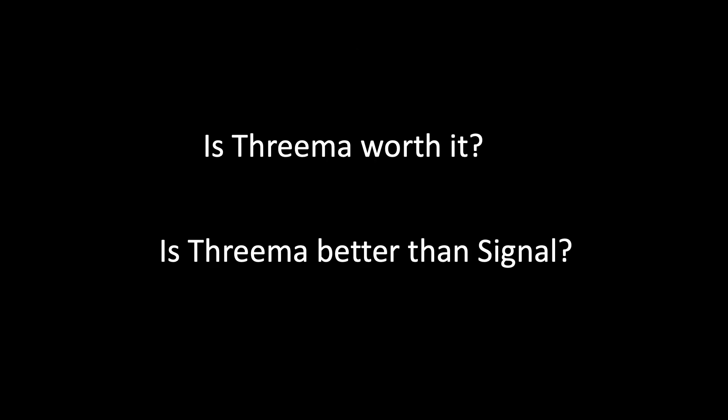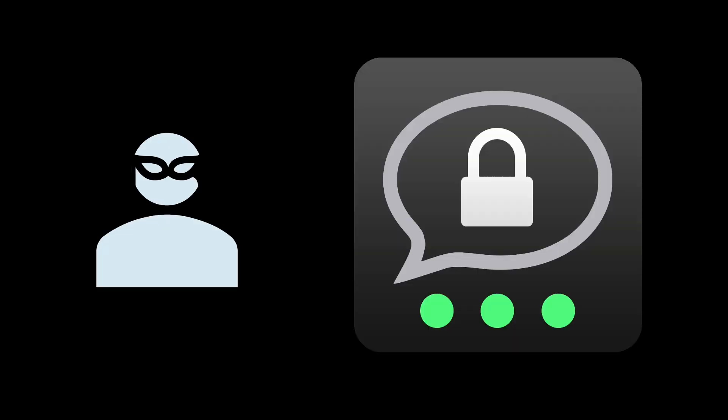The big question is: is Threema worth it, and is it better than Signal? Signal is also very secure. But if you want to stay anonymous, Threema is worth it — you don't need to provide any personal information. If there's a leak and you didn't provide your phone number or email, there is no way to identify who you are. For everybody else, Signal is probably secure enough. But ultimately it's your choice. Thanks for watching, and I'll see you in the next video.